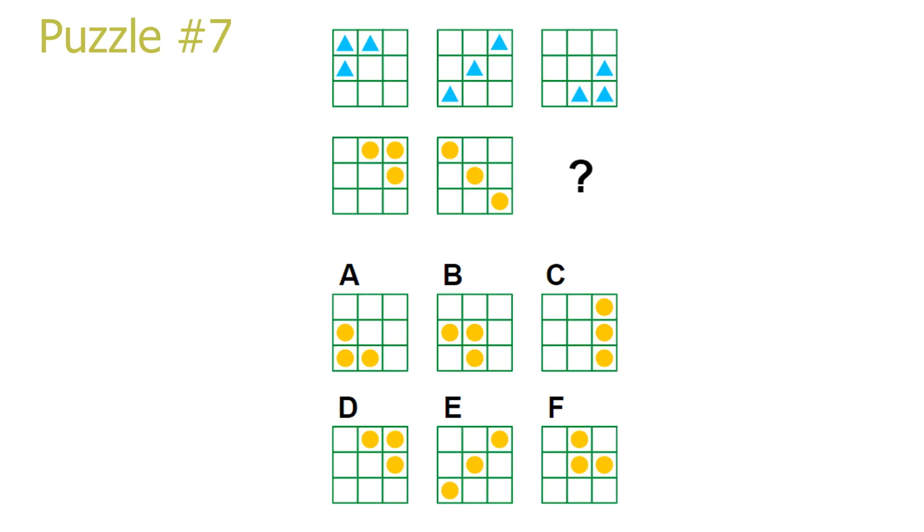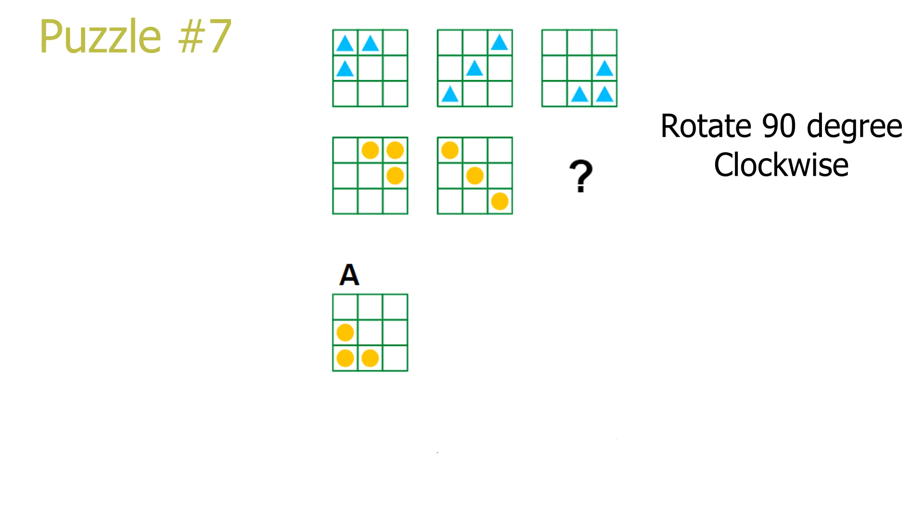Puzzle 7. This is another column puzzle. To go from the first picture to the second picture in a column, we rotate the first picture by 90 degrees clockwise and transform the blue triangles into yellow circles. To solve the puzzle, we look at the last column — we have 3 triangles in the bottom right corner in the first picture. Rotating it by 90 degrees clockwise will give these 3 triangles in the bottom left corner instead, which we will transform into yellow circles. Answer A is the correct solution.